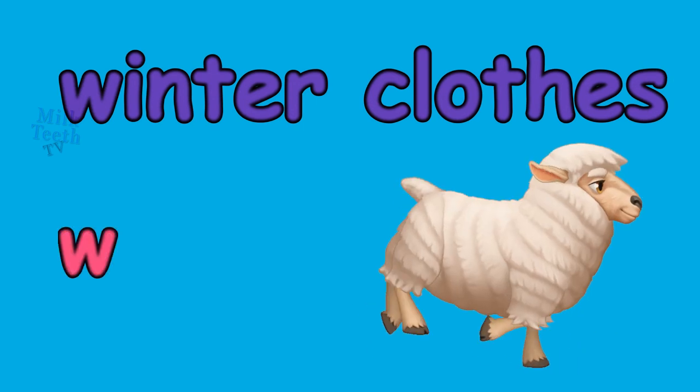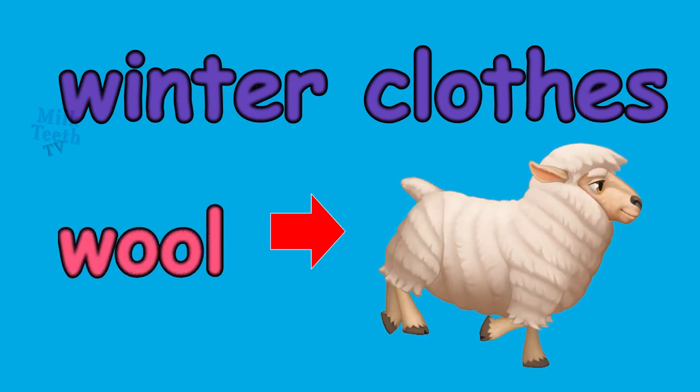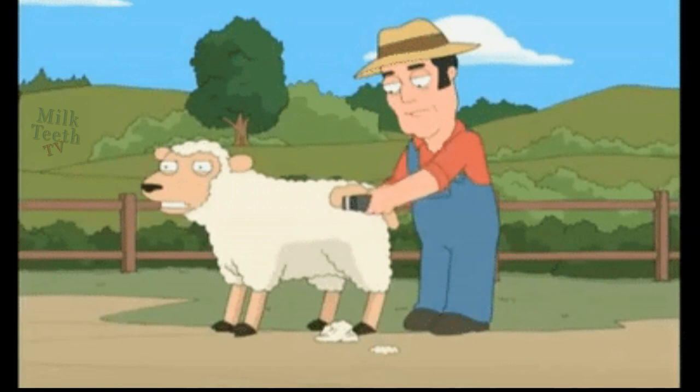Winter clothes. Winter clothes are made with wool. We get wool from sheep. See how the sheep is sheared to get wool?